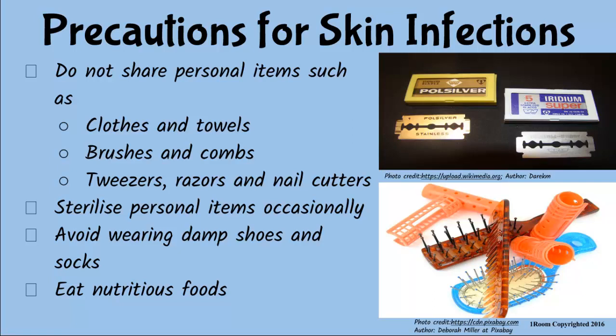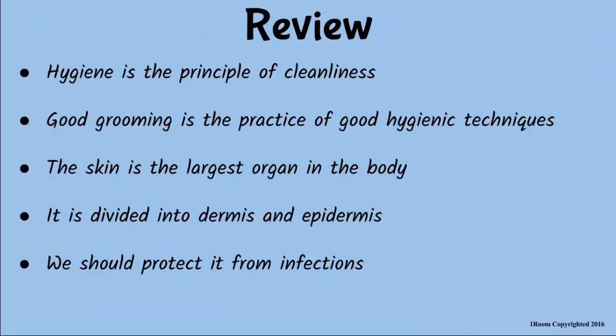Wait a minute. I forgot to ask you what we have discussed. I knew that was coming. All right. Hygiene is a principle of cleanliness, and good grooming is a practice of good hygienic techniques. That's right. The skin is the largest organ in the body, and we should therefore protect it from infection. It's also divided into the epidermis and the dermis layers. Excellent. You can go now. Thank you.